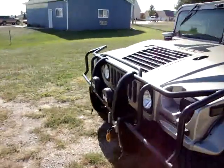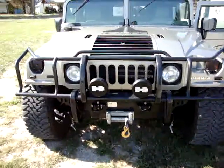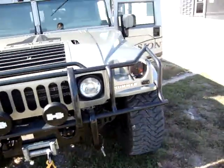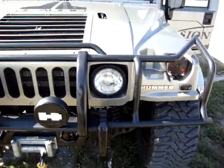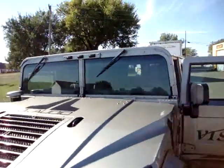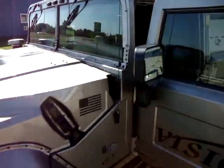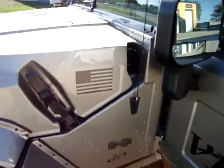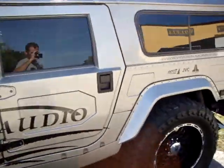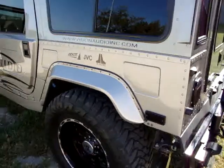We got this vehicle from Phoenix — it was a one-owner, kept in the garage a lot. The first thing we did was smoke out the lights and put actual HID conversions in it, so it does have high-intensity discharge headlights, both high and low beams, plus new wiper blades.